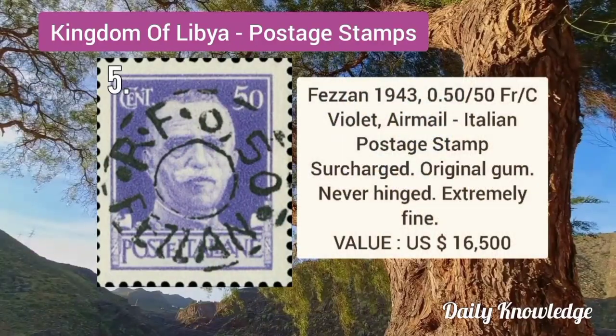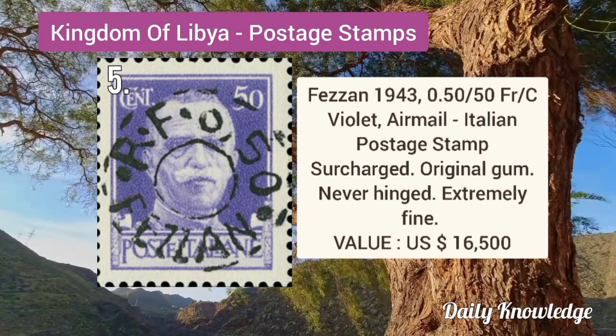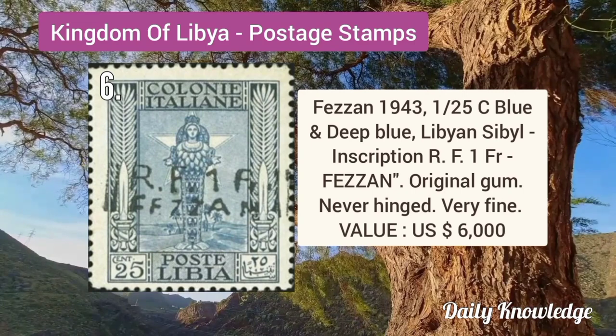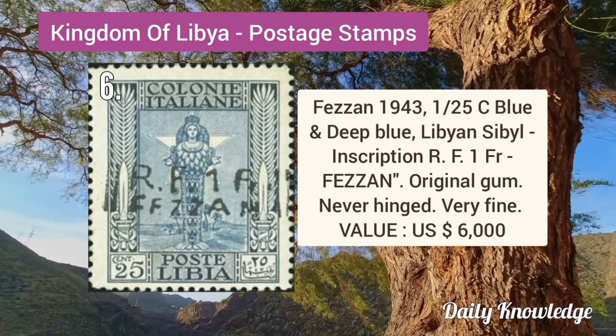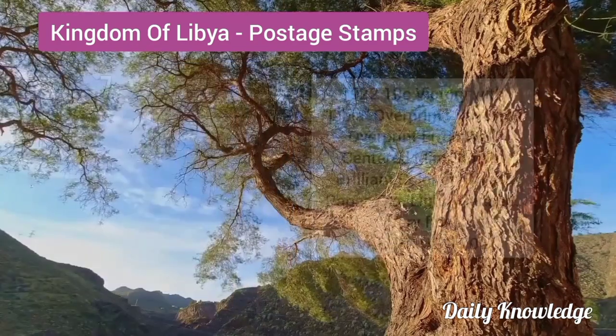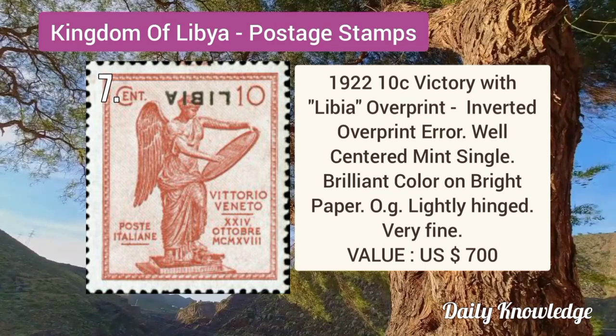Next is from Fezzan: 1943 0.5F by 50C violet airmail Italian postage stamp surcharged. Fezzan 1943 1F by 25C blue and deep blue with Libyan CBL inscription. It has original gum and is never hinged.